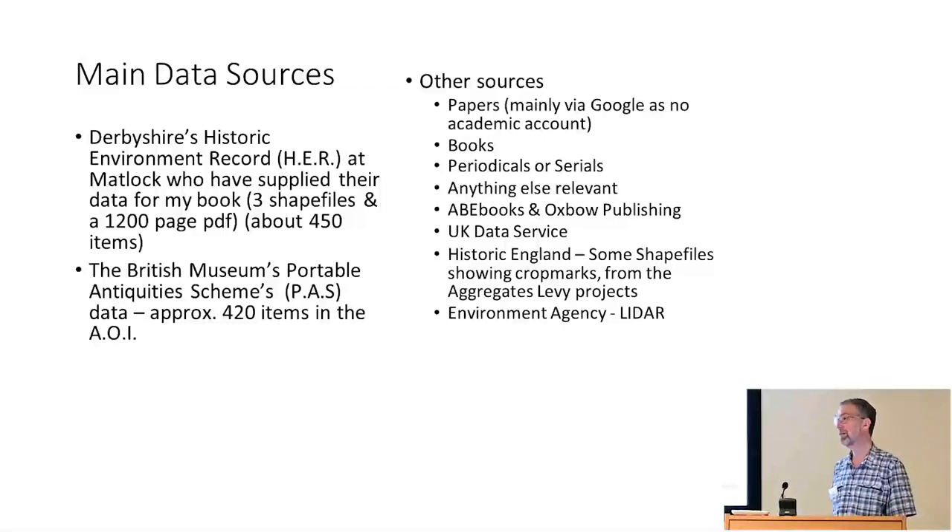That's given me a 1,200-page PDF of data and three shapefiles. I've also been able to get hold of the British Museum's Portable Antiquities Scheme data, which is what metal detectorists find and report. I've been allowed to use this because I'm not making any money — the book is sponsored by a local history group who very kindly pays some of my expenses. I make nothing, therefore I don't get charged for things. And other sources — anything and everything connected to the internet.